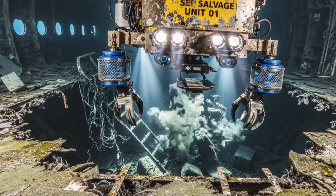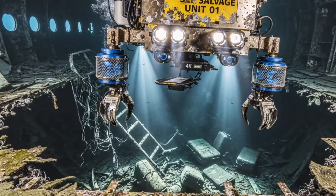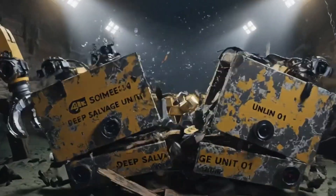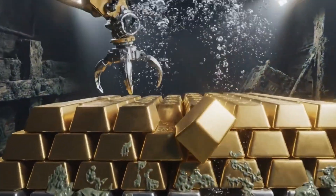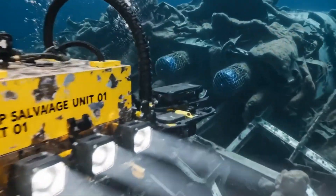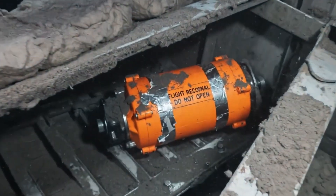Floor structure is compromised. We have a clear path to the lower cargo deck. Manifest confirmed — the rumors were true. That is a significant amount of bullion. There it is — the CVR. It's intact. I repeat, the recorder is intact.